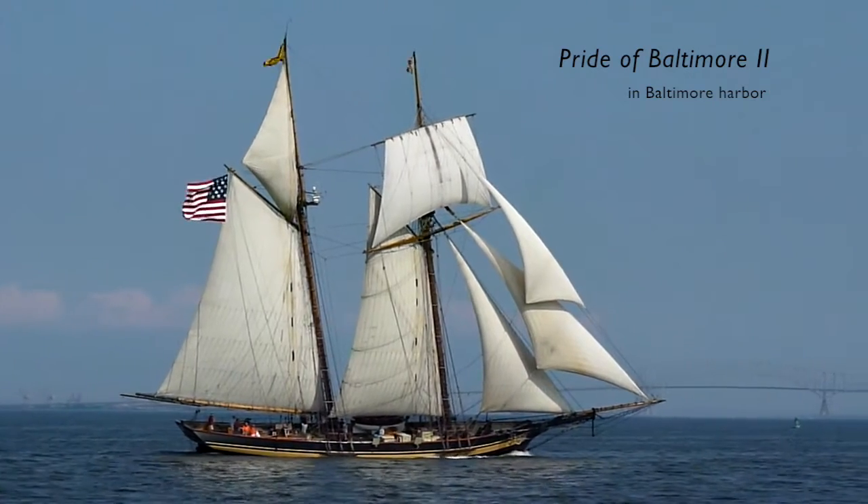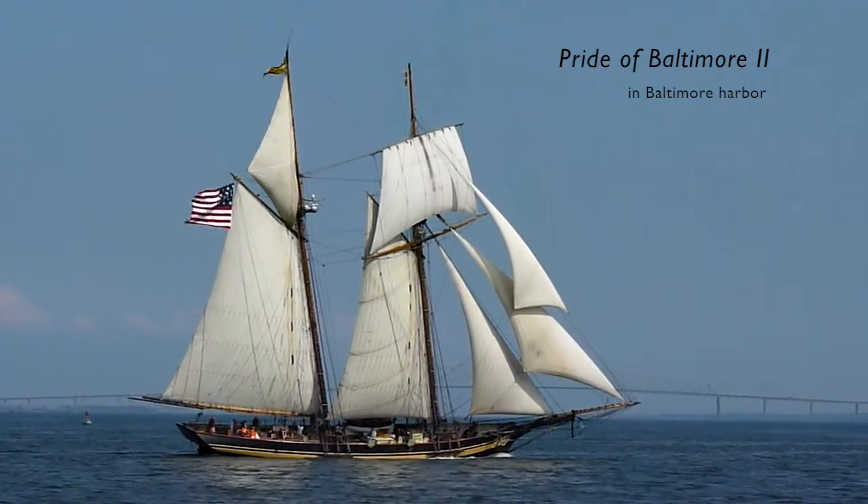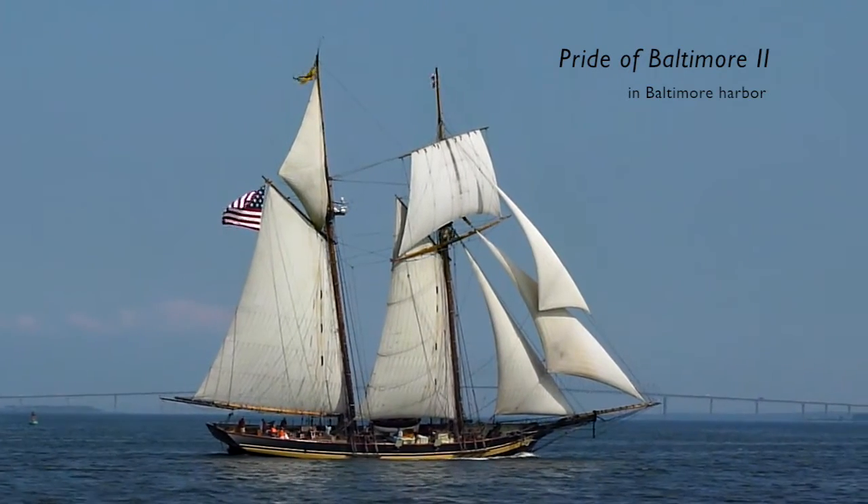Pride II was built in Baltimore in 1988 and has sailed over 200,000 miles, visiting the Caribbean, Europe, Asia, as well as North America.